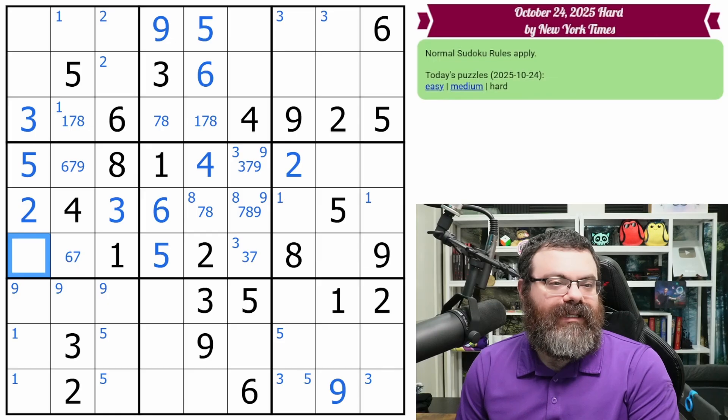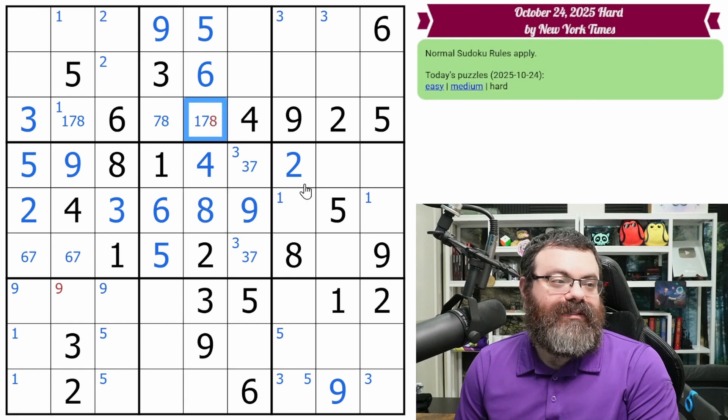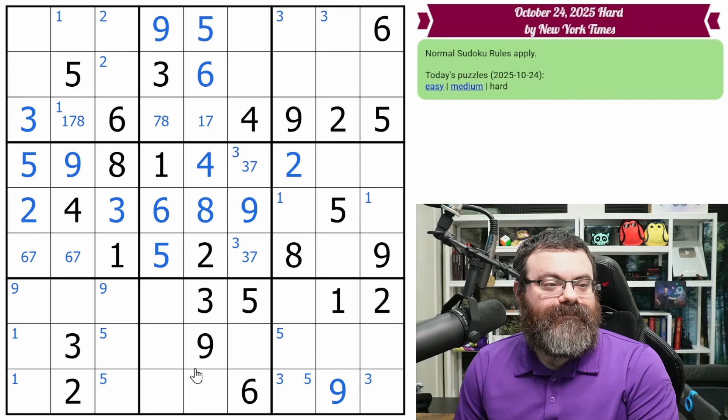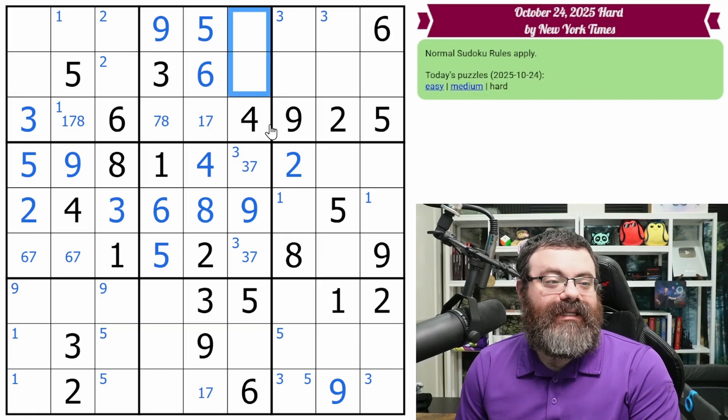This is six, seven — it cannot be nine, so that places the nine. That also places the nine and the eight in this box. Clear out this eight. One, seven for the column. The box needs one, two, seven, eight — so the two is one of these two. In fact, there's just a triple — let's get rid of these corner marks. There's just a triple for this column; we need a one, two, eight — one, two, eight.